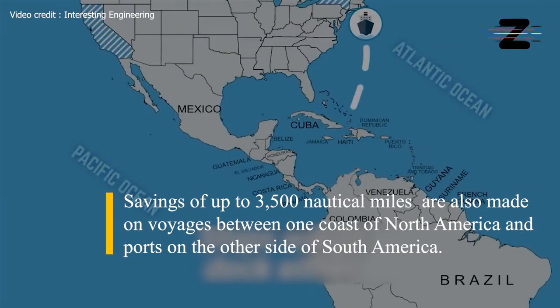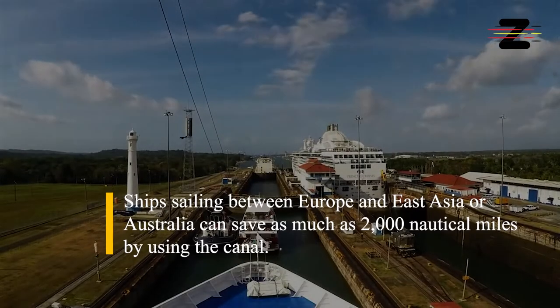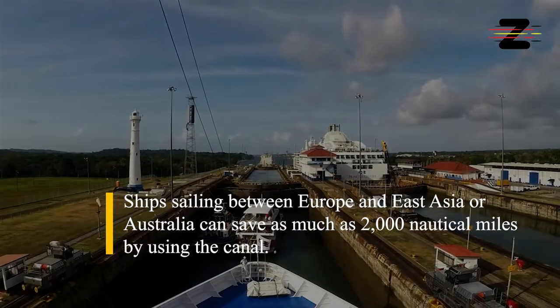Savings of up to 3,500 nautical miles are also made on voyages between one coast of North America and ports on the other side of South America. Ships sailing between Europe and East Asia or Australia can save as much as 2,000 nautical miles by using the canal.